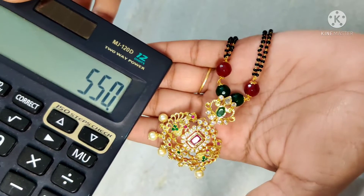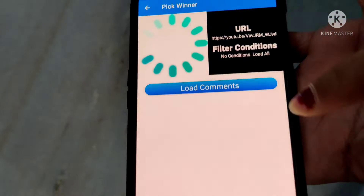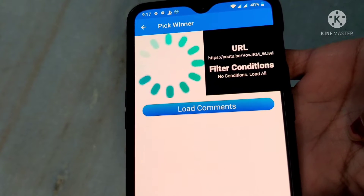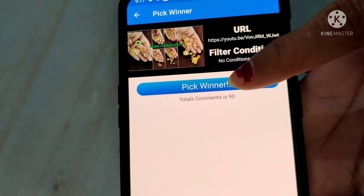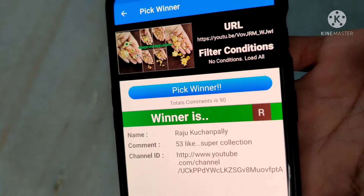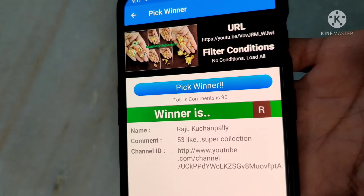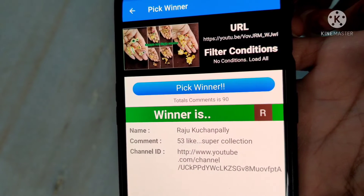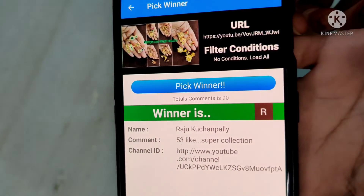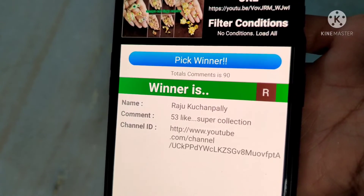Next is the giveaway winner. We count regular videos and short videos. In the last earrings combo video, I selected the giveaway winner from comments — 90 comments — and the winner is Raju Kuchan Palli Garu. Congratulations! 53 likes — super collection. Subscribe to the channel and like the video to be shown the screenshot and like number.